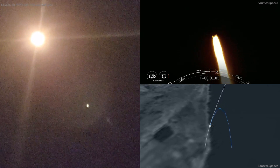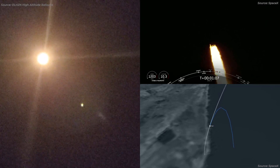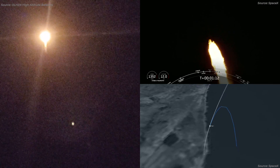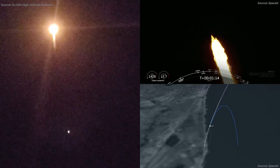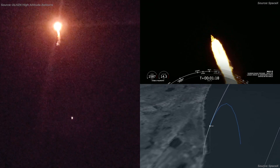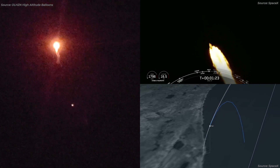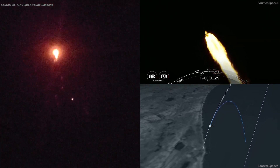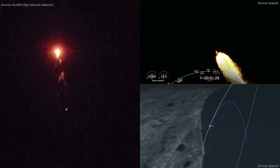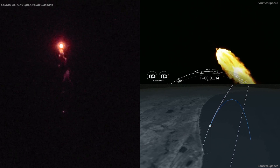The vehicle is supersonic. The vehicle is experiencing maximum aerodynamic pressure. It's just after T plus one minute and we have had a nominal liftoff of our Falcon 9. We're just about to pass through max Q, which is the maximum aerodynamic pressure that the vehicle will see. We have confirmed that we passed through max Q.